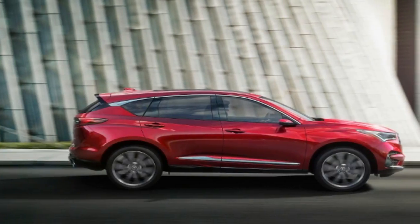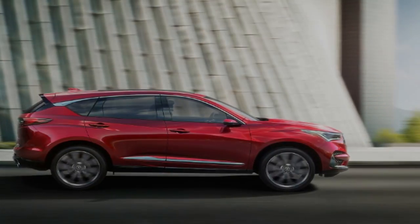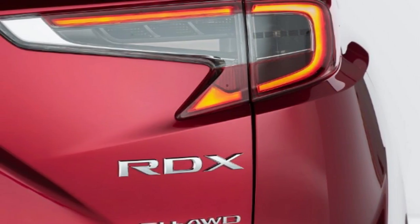Later on, all core Acura vehicles will get the A-Spec treatment. Acura is calling it an all-new, exclusive platform, yet the RDX started with the Honda CR-V design and adapted the frame and updated the powertrain.